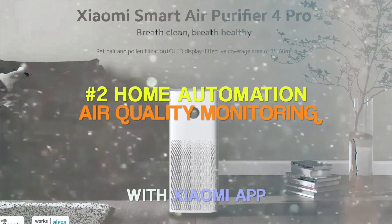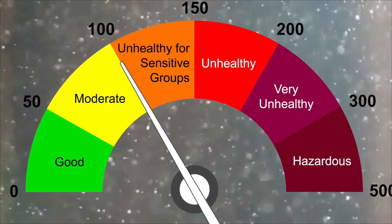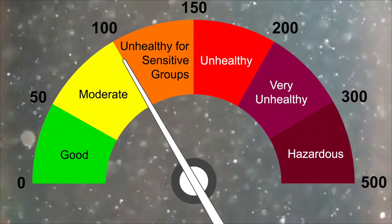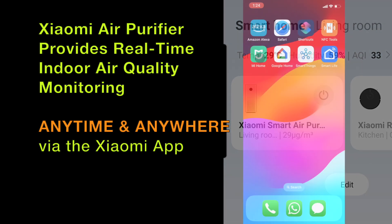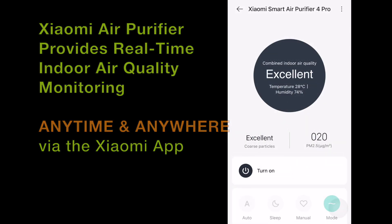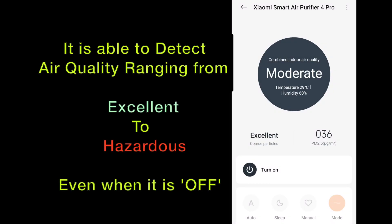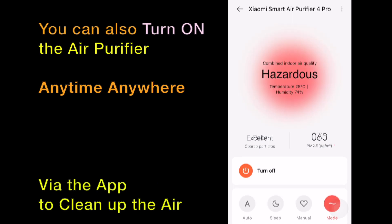Let's have a look at the second home automation: the air quality monitoring feature. Air quality can range from excellent to hazardous. The Xiaomi Smart Air Purifier has a built-in air quality monitor that provides real-time indoor air quality monitoring anytime and anywhere via the Xiaomi app. It can continuously detect and monitor the air quality even when the air purifier is off.